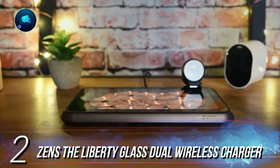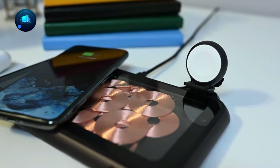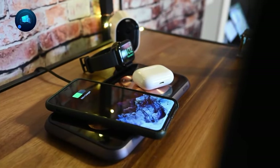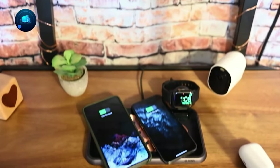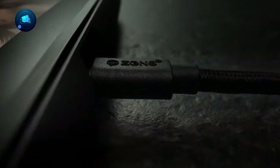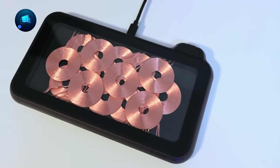Number 2, Zen's Liberty Glass Dual Wireless Charger. This charger is exactly what you need if you want a cool and efficient way to charge your devices. It's not just a charger — it's a sleek and stylish addition to your home. Envision a smooth black design with a fancy tempered glass surface and a cool aluminum base. With a whopping 16 coils, the Zen's Liberty lets you charge two devices at once, and there's even a USB-A port for a third device. It runs at 60W with a USB-C PD input for all your Qi-enabled phones and gadgets. Plus, you get a three-year extended warranty for extra peace of mind.